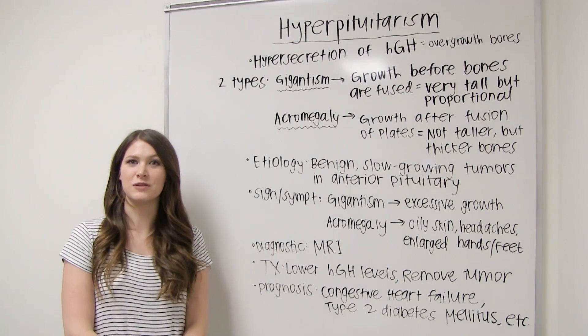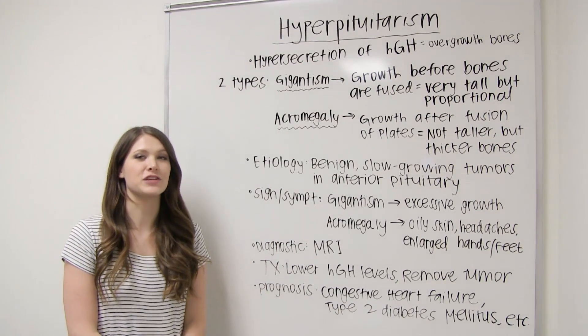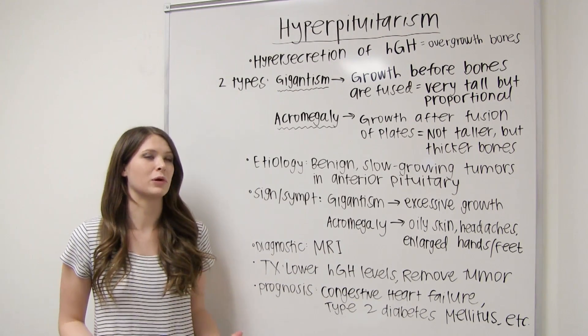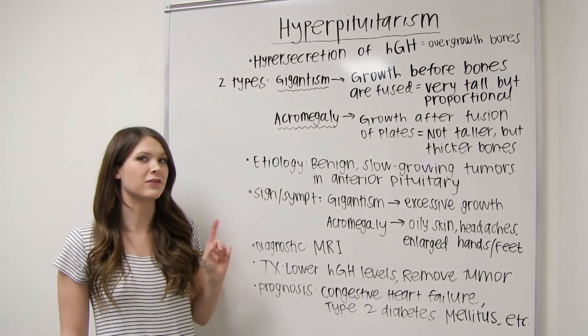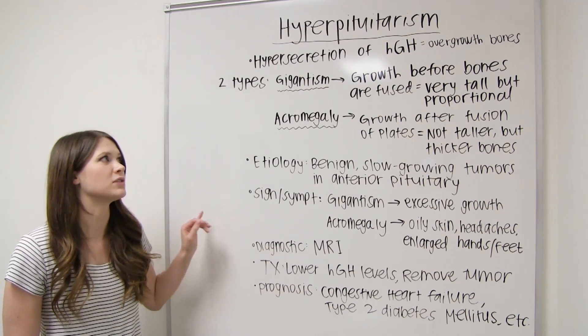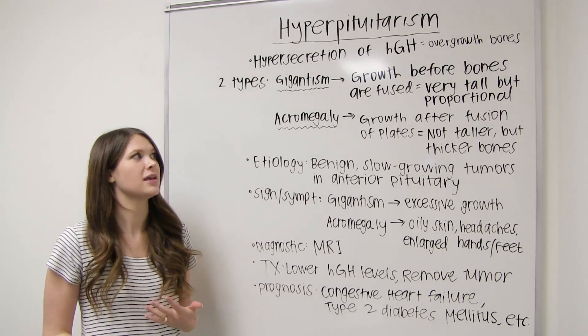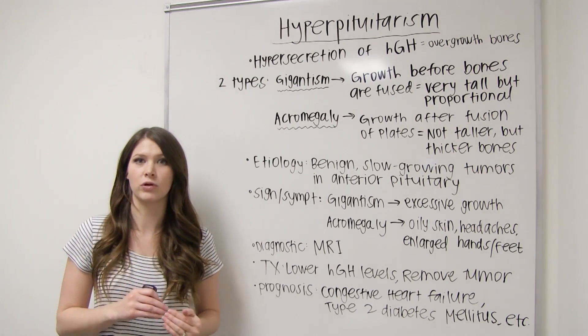Now we're going to go over hyperpituitarism, which is an oversecretion of the human growth hormone, which equals the overgrowth of bones. There are two types. The first type is gigantism, which is when the growth happens before the bones are fused — so in childhood. This means they grow very tall, but proportional.